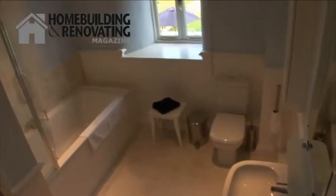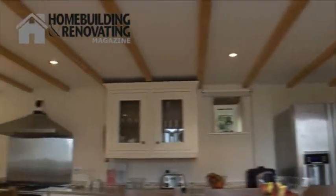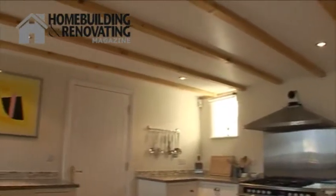It's now got four bedrooms, two bathrooms, a large kitchen and a sitting room, together with the garage which has also got accommodation.